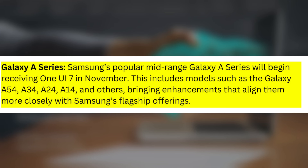Galaxy A Series: Samsung's popular mid-range Galaxy A Series will begin receiving One UI 7 in November. This includes models such as the Galaxy A54, A34, A24, A14, and others, bringing enhancements that align them more closely with Samsung's flagship offerings.